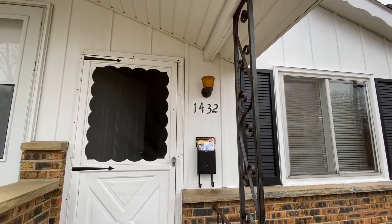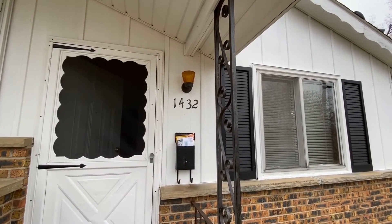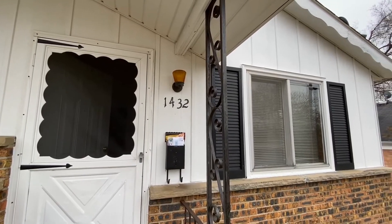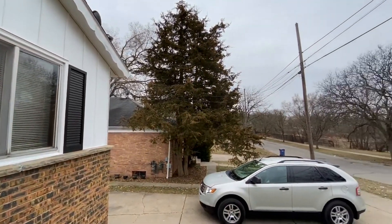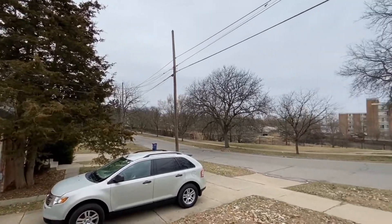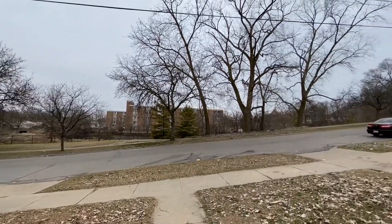Hi, we're at 1432 Kelvin. It's a nice two-bedroom, one-bath, side-by-side duplex. I'm going to show you around. Nice quiet street, with a walking path across the street.